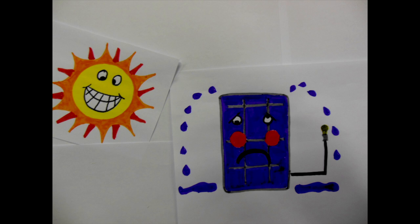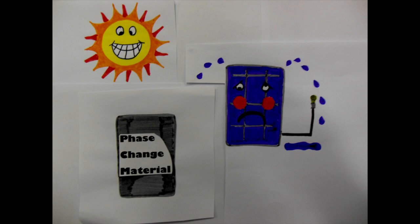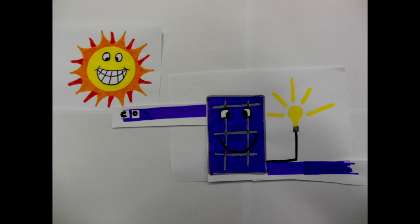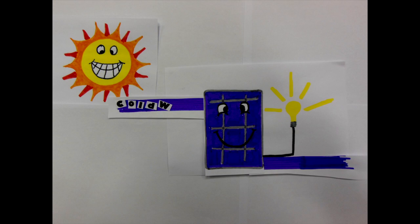By integrating a phase change material onto the rear of the solar panel, the excess heat absorbed by the panel is transferred to the phase change material. This stored heat is used to heat water.